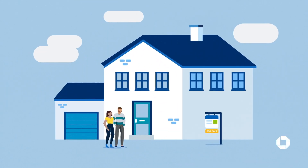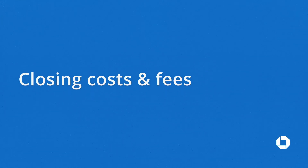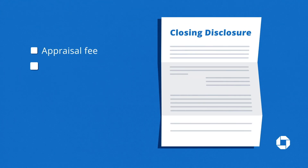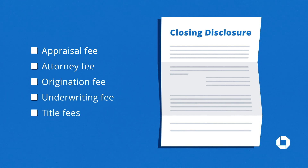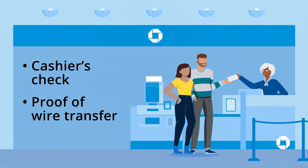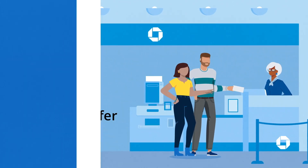You've made it to the final step of your home buying journey, and now it's time to close on your loan. But before you receive the keys to your new home, there might be some closing costs and fees that catch some first-time homebuyers off guard. A few days before closing, you'll receive a closing disclosure that outlines all of the costs and fees you'll need to pay. You'll need to bring a cashier's check or proof of wire transfer to closing to cover these costs.